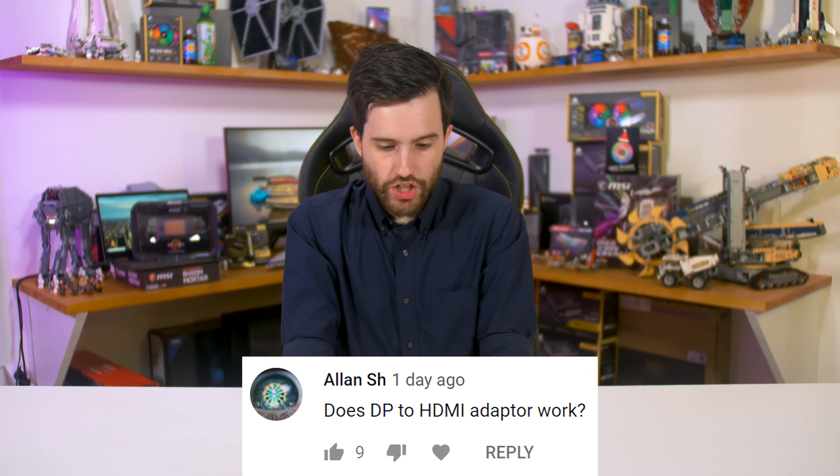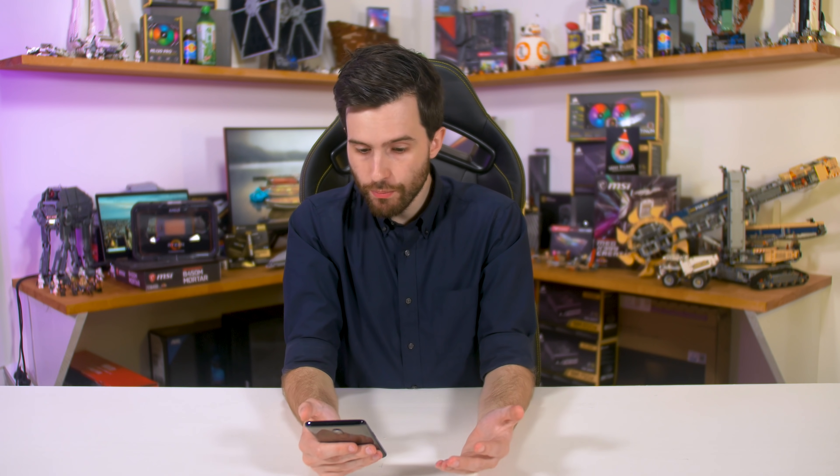Alan asked: 'Does a DP to HDMI adapter work?' Pretty simple answer: no. I tested it and many others have confirmed it as well. Unfortunately all those FreeSync HDMI monitors simply don't work even with a DisplayPort to HDMI adapter.